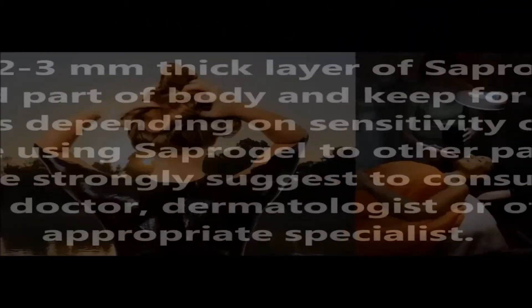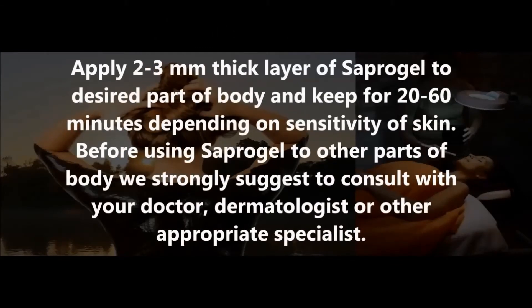Body treatments: Apply a 2–3 mm thick layer of Supergal to the desired part of the body and keep for 20–60 minutes, depending on skin sensitivity. Before using Supergal on other parts of the body, we strongly suggest consulting with your doctor, dermatologist, or other appropriate specialist.